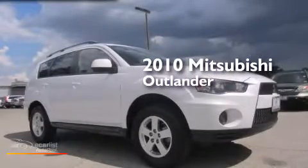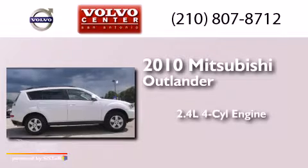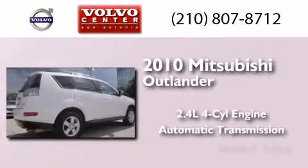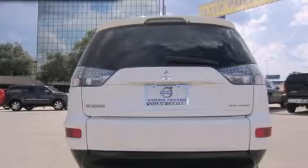This is a 2010 Mitsubishi Outlander. It features a 2.4-liter four-cylinder engine and an automatic transmission. All of the following features are included: a low tire pressure indicator and a multi-link rear suspension.